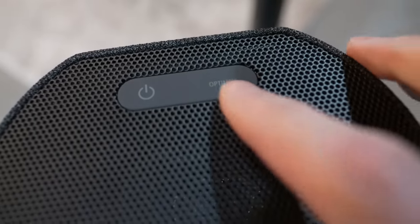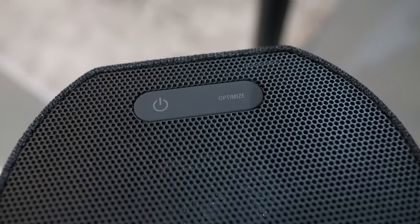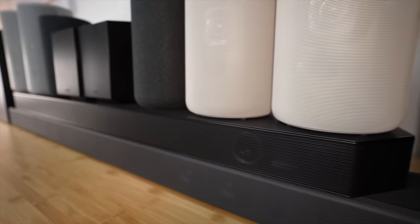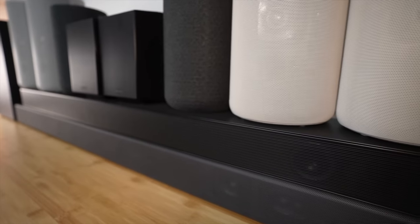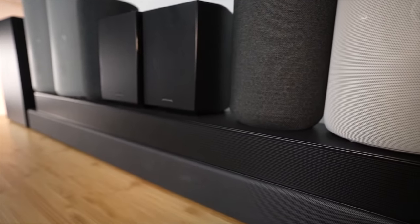Next to the power button is a dedicated optimize button that helps you to quickly re-optimize the system as you move the speakers to different locations. The RS5s are satisfying in look, feel, and driver count. The battery function is handy for sure, but can they deliver something special amongst other flagship offerings? One hopes — I root for all these products.